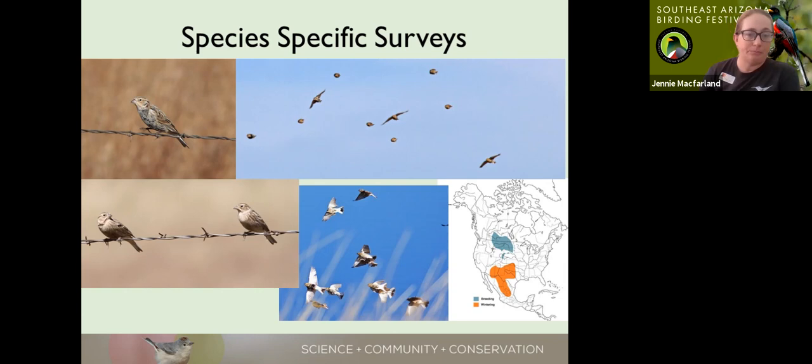Another project we have running in the background over the last few years is our use of sound recorders — really cool technology from Wildlife Acoustics, a company specializing in wildlife monitoring equipment. These electronic devices are placed on the landscape and programmed to record ambient sound. We did a cuckoo study in the Coronado National Forest in 2016 with the Forest Service, which is actually how we discovered this technology and began to appreciate how cool it was.